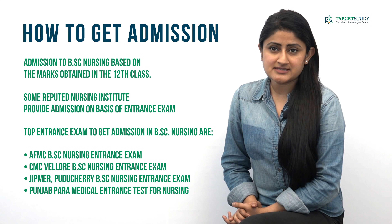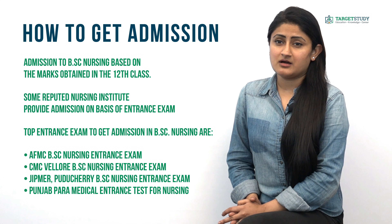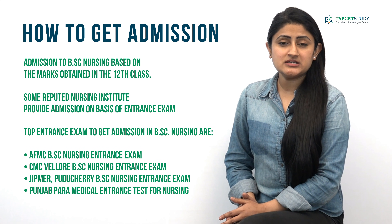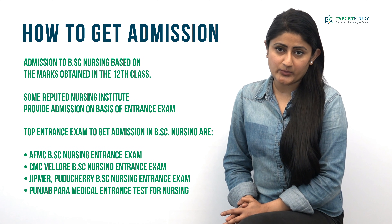What is the syllabus of the main nursing entrance exams? Most BSc Nursing entrance exams consist of questions from Physics, Chemistry, Biology, General Ability, General Knowledge, and English Language.